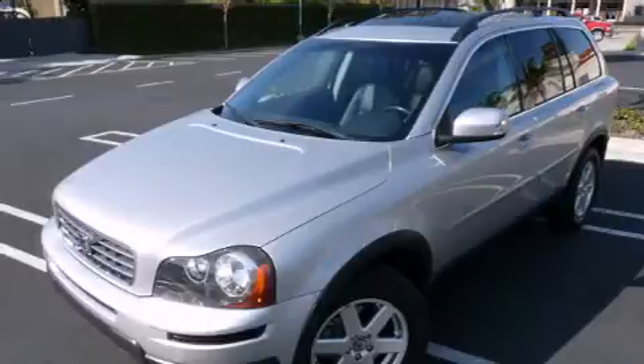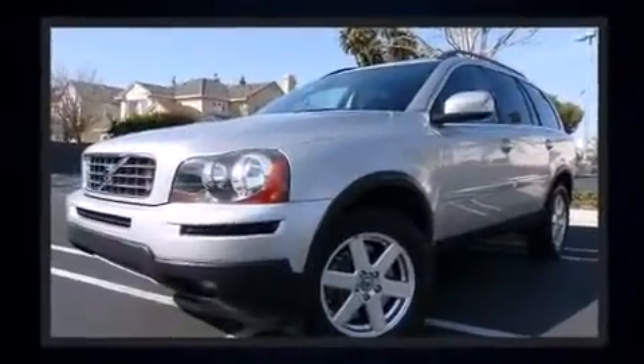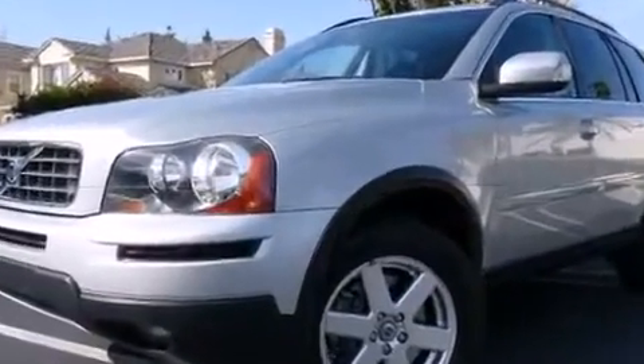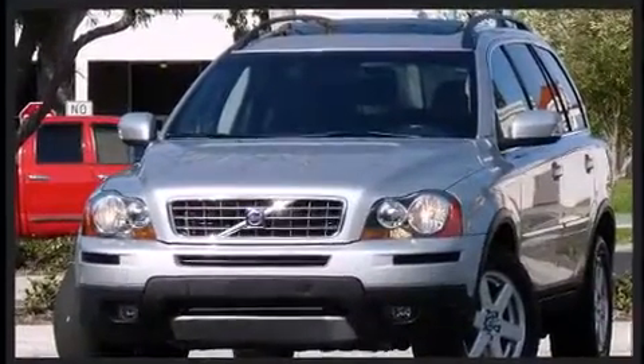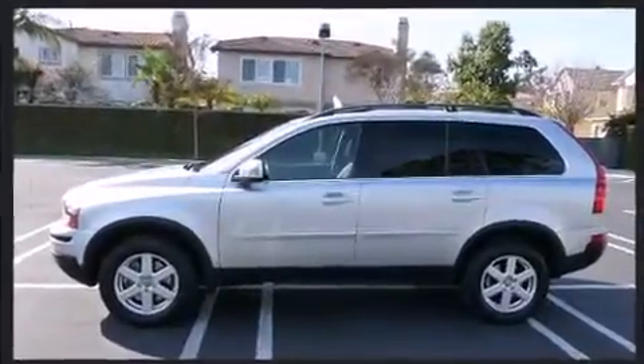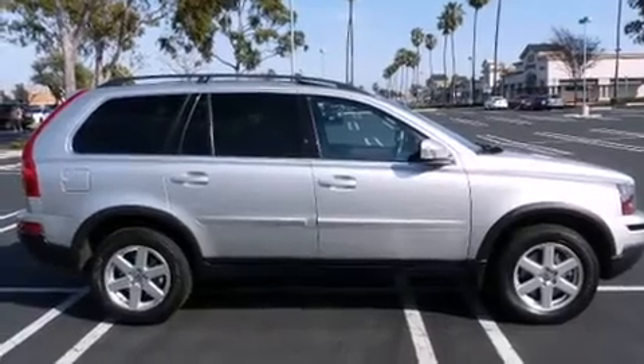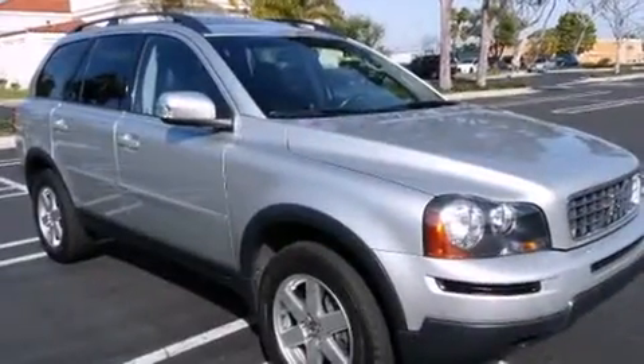Volvo ensures the safety and security of its passengers with equipment such as dual front impact airbags with occupant sensing airbag, head curtain airbags, traction control, brake assist, anti-whiplash front head restraints, a security system, and four-wheel disc brakes with ABS.